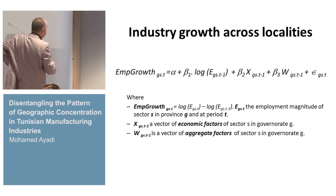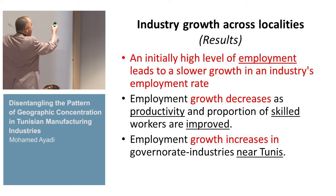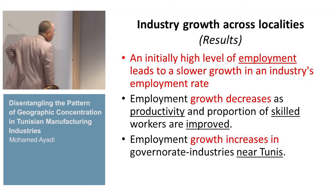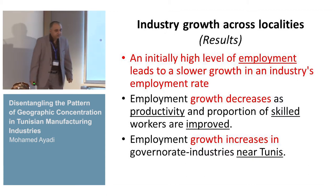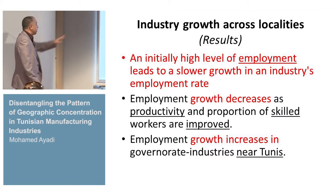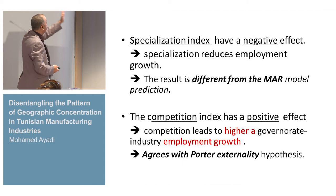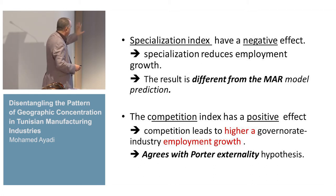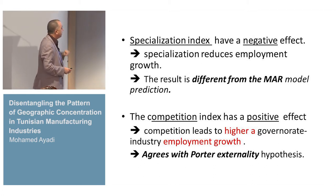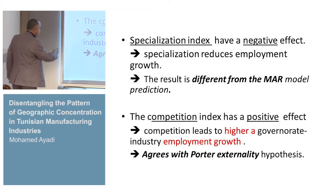This is why we use the second model, where the endogenous variable is the employment growth of firms. What we find is that an initial high level of employment leads to lower, slower growth in the industry. Employment growth decreases as productivity and skilled workers improve. Employment growth also increases for firms located near Tunis. Specialization has a negative and significant effect — different from the MAR model result. Competition, however, has a positive effect and leads to higher regional employment growth.